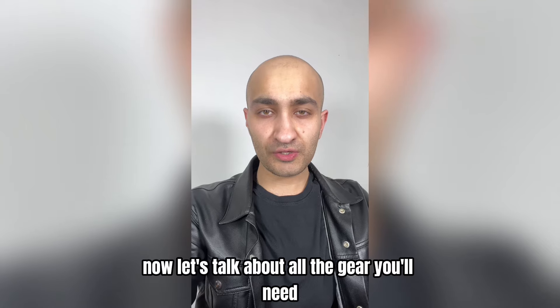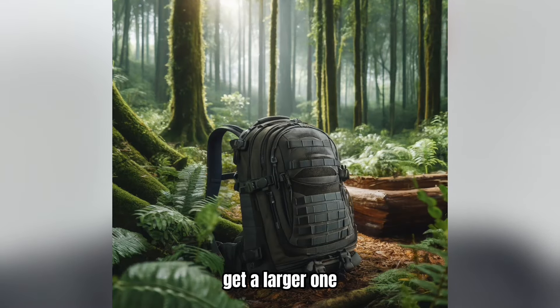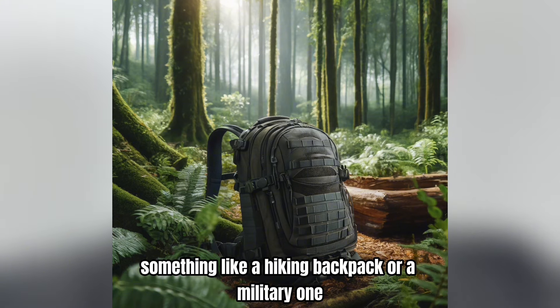Now let's talk about all the gear you'll need. First is the backpack — get something good quality, get a larger one, something like a hiking backpack or a military one.